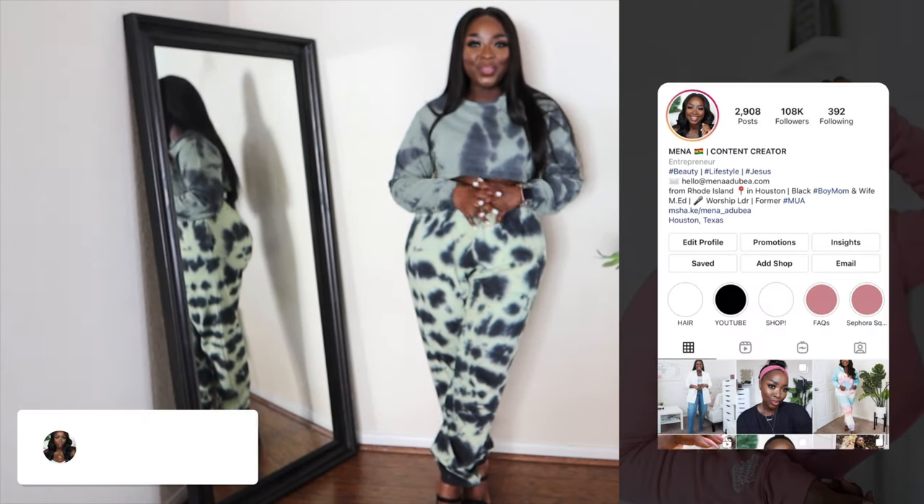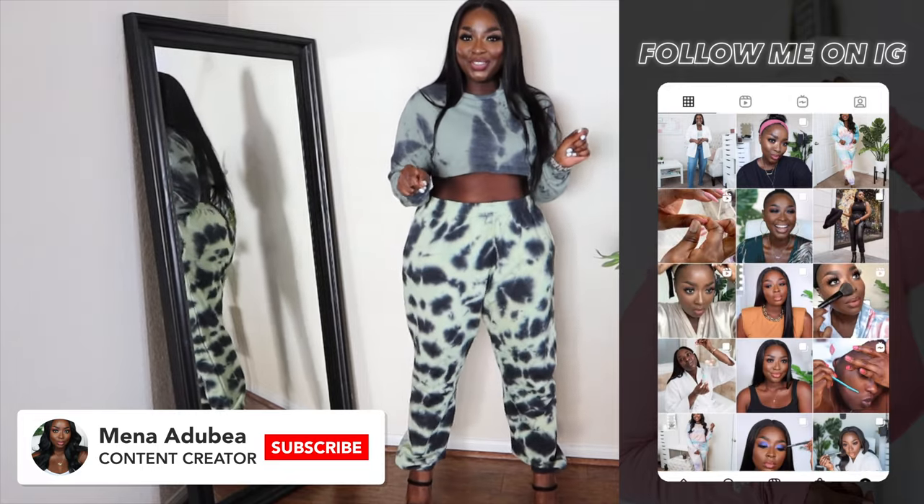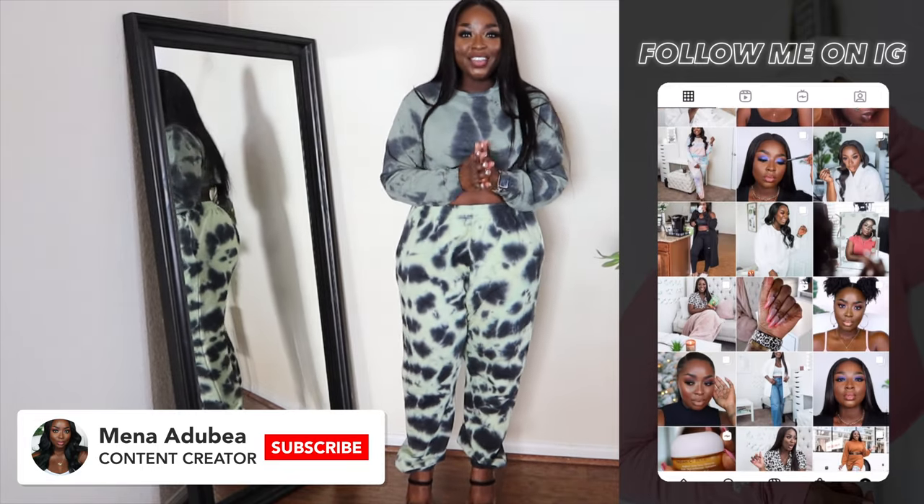What up? It's your girl Mina, and in this video we're doing a try-on haul, obviously, as you can see. Now I know this is a little unusual — it's different. So if you are excited about try-on hauls, I want you to give this video a thumbs up.